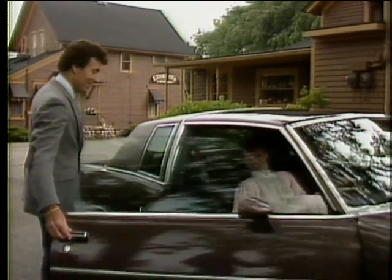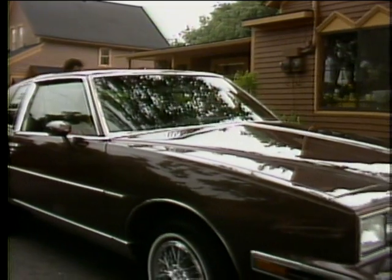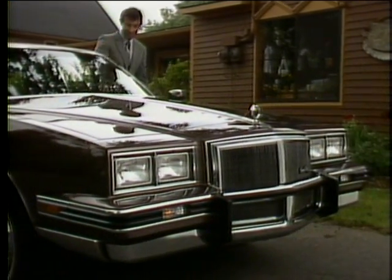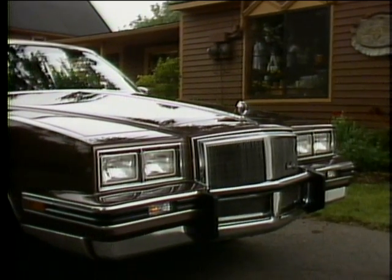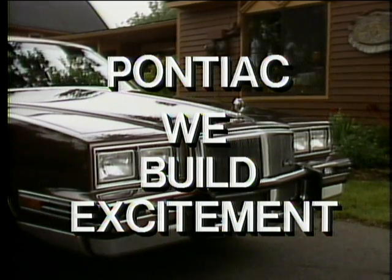Elegant. Classic. Personal. The 1984 Grand Prix's are state-of-the-art automobiles from the people who know excitement best. Pontiac. We build excitement.